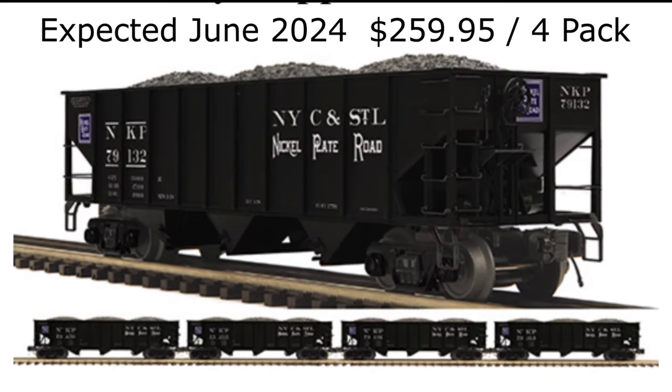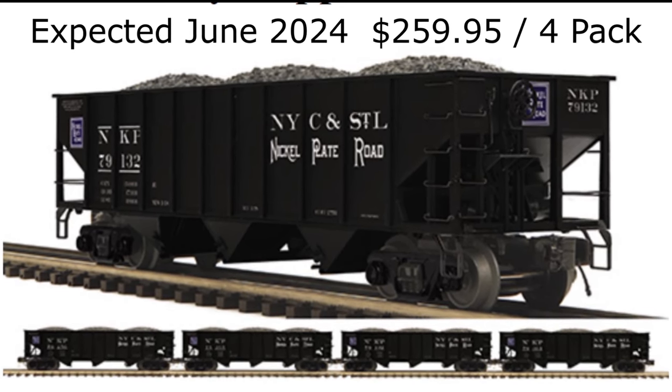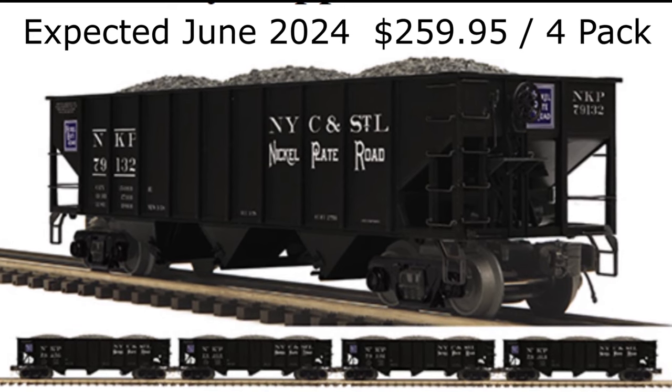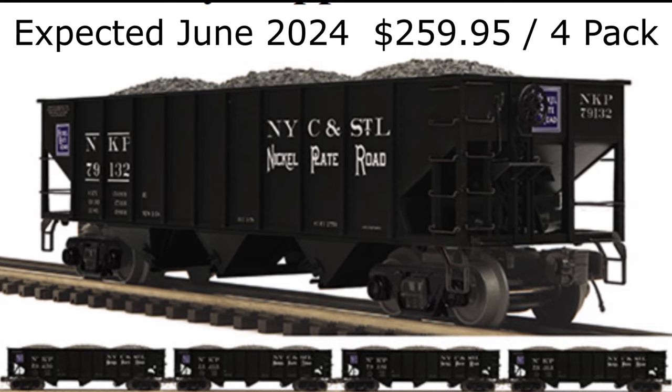MTH Electric Trains has also announced an exclusive four-car 70-ton three-bay hopper set in Nickel Plate Road colors for Stockyard Express. The set features four individually numbered cars produced in extremely limited quantities, available for delivery beginning in June 2024, with an early order price of $259.95, plus freight.